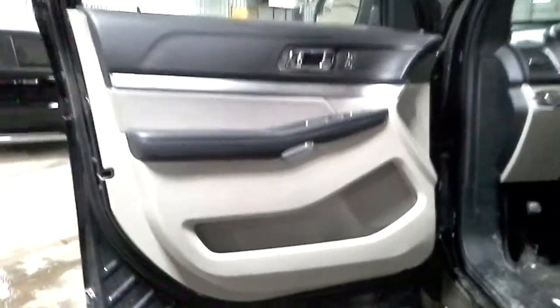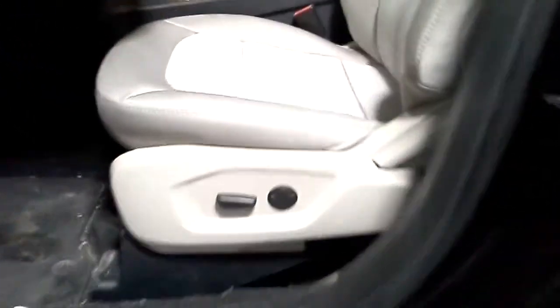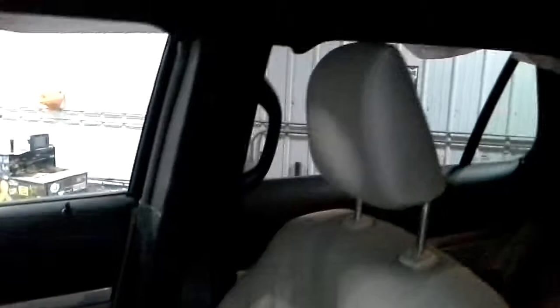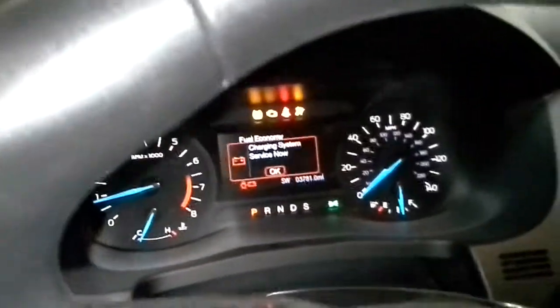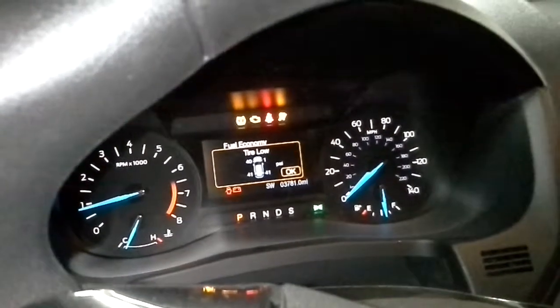Black and gray interior, power driver's seat, cloth. There's the miles.